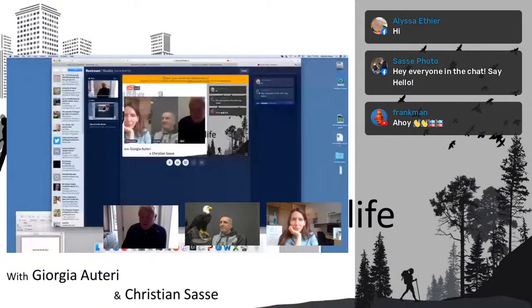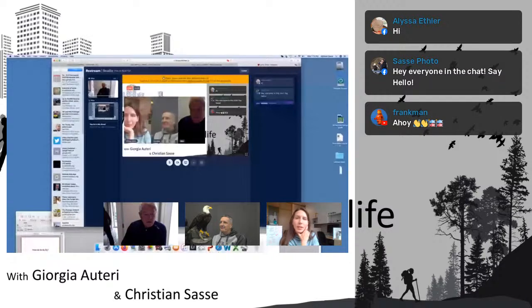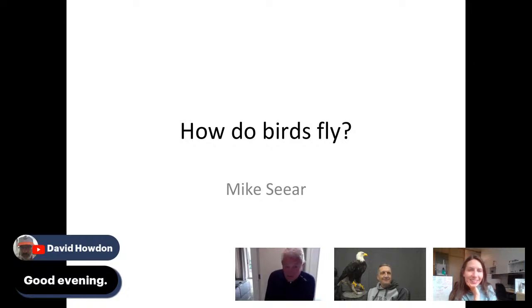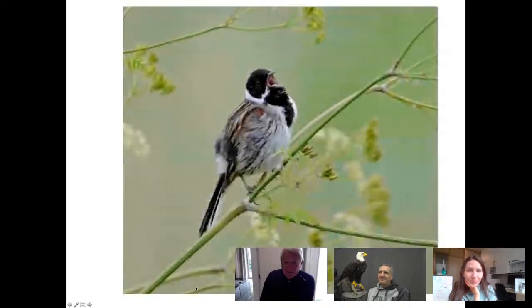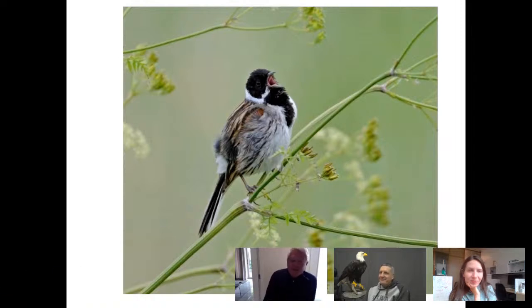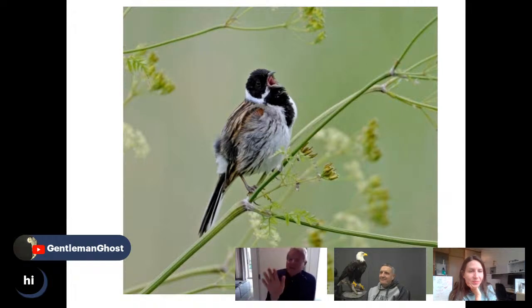Thanks very much. You have some visuals for us. So the topic today is: how do birds fly? I can assure you that little bird — this is a bunting — in a tree somewhere is not as insignificant as people often think. I hope in this short talk to persuade you that if you understood everything about a bird, right down to its atomic level particles, you would understand the universe. They have been developing themselves to fly for 150 million years, and they really are miraculous little creatures.